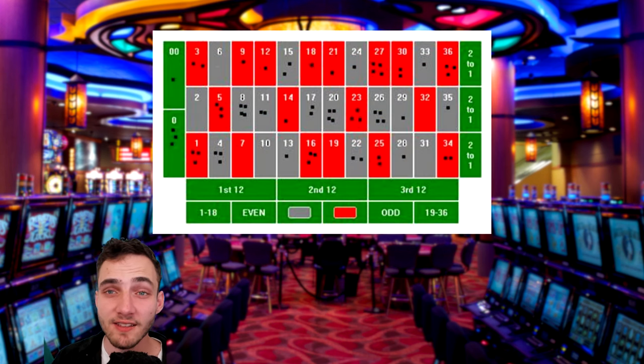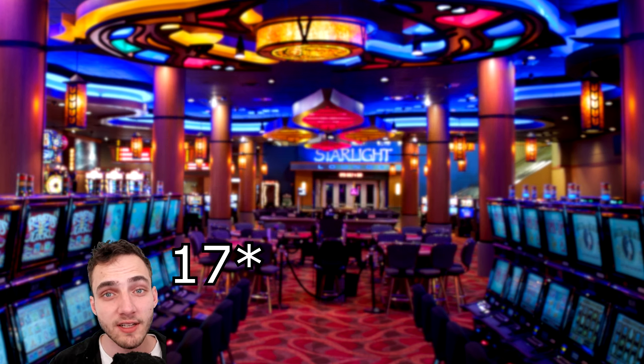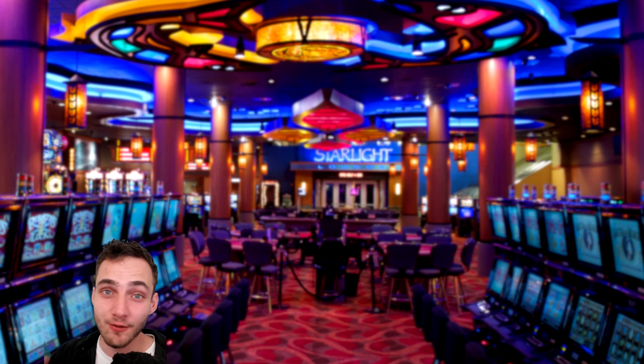What you'll notice from this chart is that there were seven numbers that didn't hit at all and 12 other numbers that only hit once. That gives us a total of 19 numbers — half the board — that was hit only 12 times in 67 spins. The other 19 numbers got hit a total of 53 times in 67 spins. This system tries to take advantage of this variation in randomness to get you more wins by sticking to these more lucky numbers.